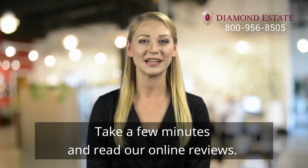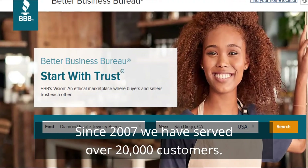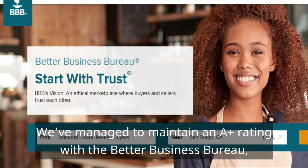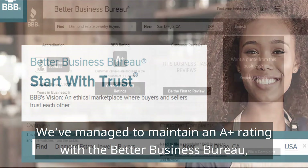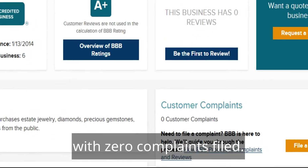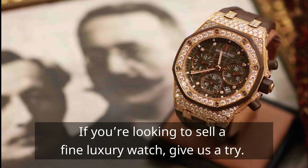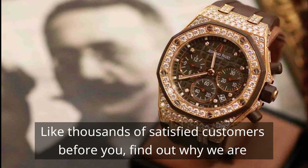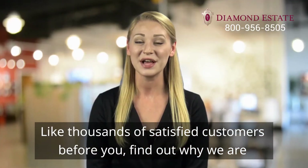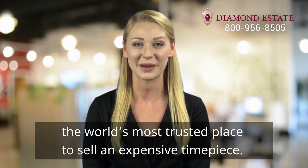Take a few minutes and read our online reviews. Since 2007, we have served over 20,000 customers. We have managed to maintain an A-plus rating with the Better Business Bureau with zero complaints filed. If you are looking to sell a fine luxury watch, give us a try. Like thousands of satisfied customers before you, find out why we are the world's most trusted place to sell an expensive timepiece.